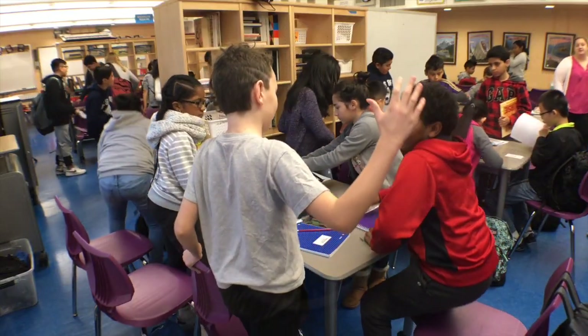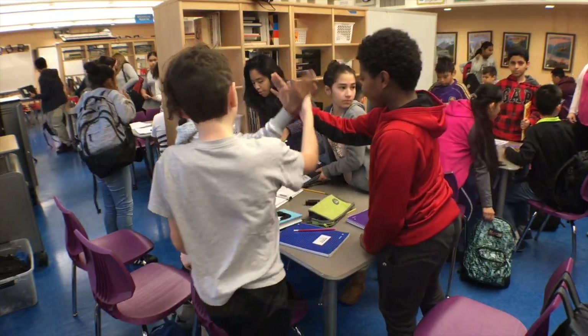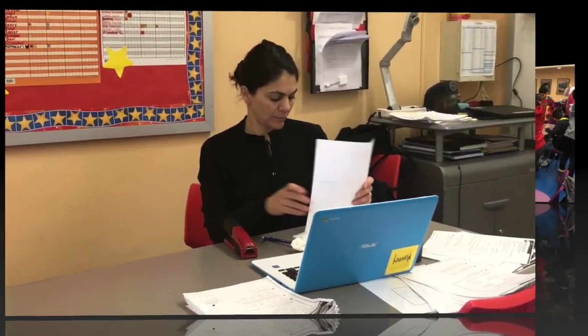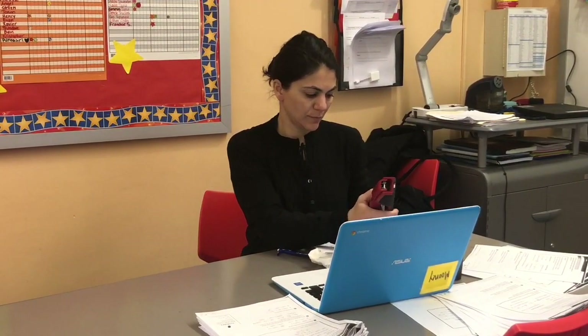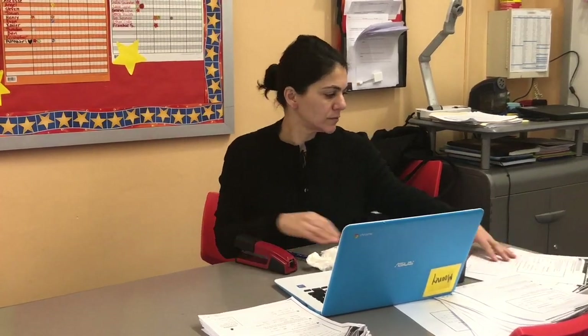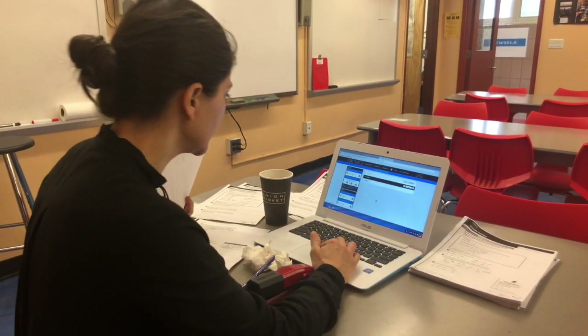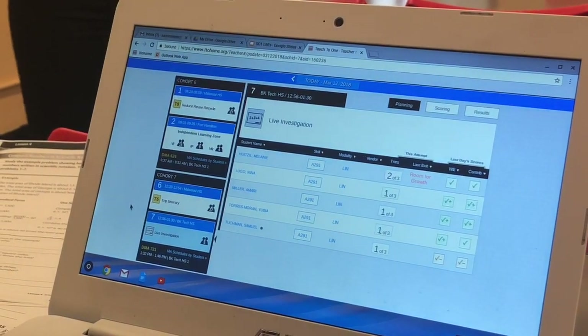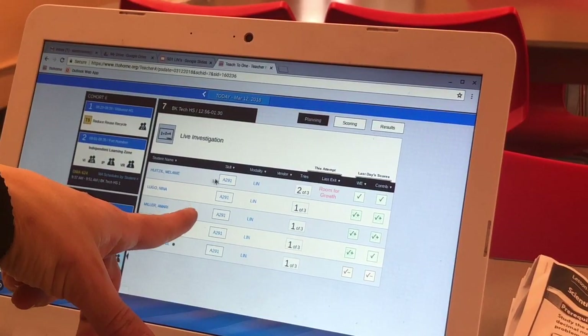Now I'm going to pass it over to Ms. Mooney, who is leading a live investigation on inequalities. The other main learning zone is called the live learning zone, which is a large group with a teacher. We really try to take the investigation part seriously since this modality is often the first experience of a skill for a student.